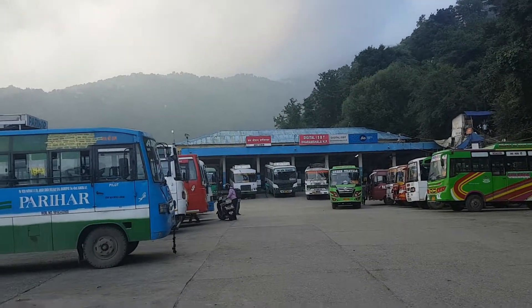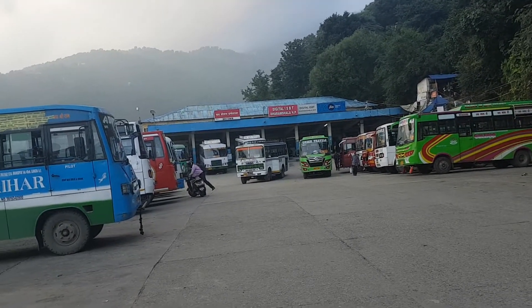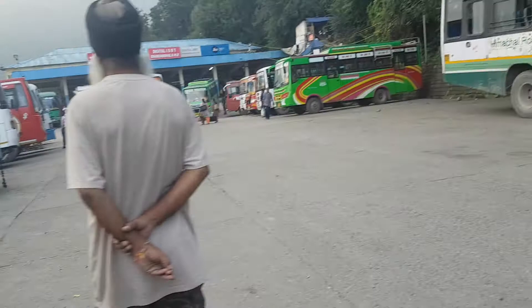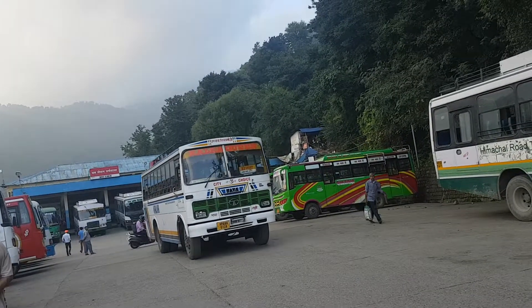The details of the buses going from here you can get at the busfinder.in website — the link is given below. This bus is going — this is a Kalkakun private bus going to Kangra. It is written 'Kangra' over here.